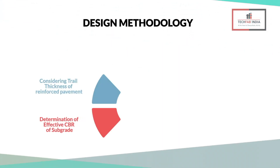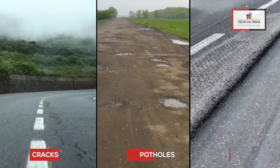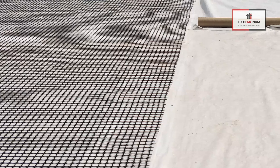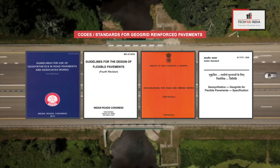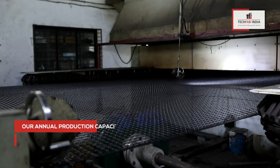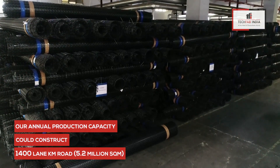The reinforced pavements can be designed by the layer coefficient ratio method or modulus improvement factor method. TecGrid solutions for pavements prevent potholes, cracks, and ruts, and reduce lifecycle costs compared to conventional pavements. The TecGrid PP biaxial geogrid manufactured by TecFab India is in accordance with Indian and global codes and standards for quality requirements. Over the years, TecFab India, being the largest manufacturer of geosynthetics, has proven adequate capacity to cater to the requirements of large road network construction.